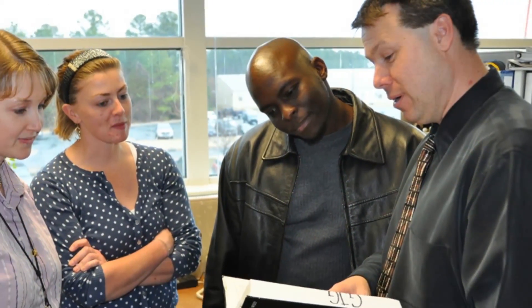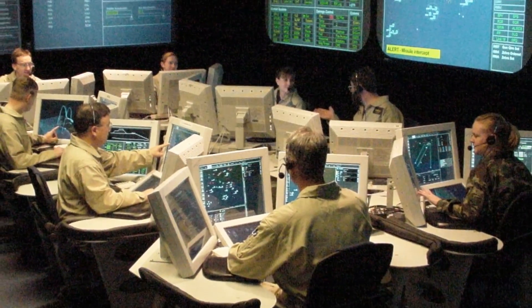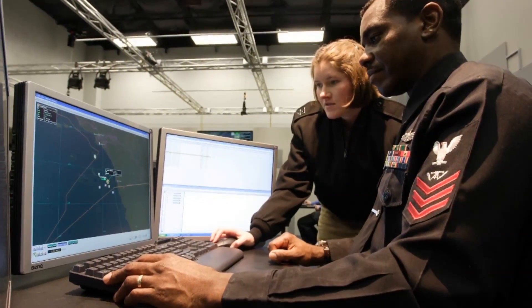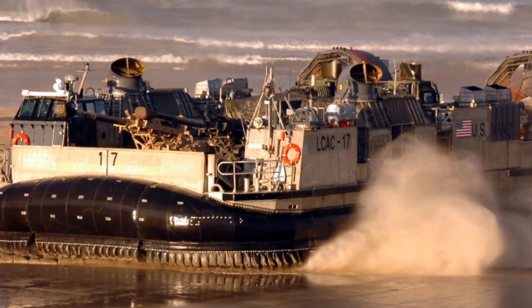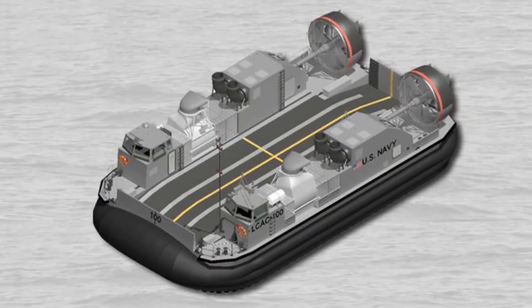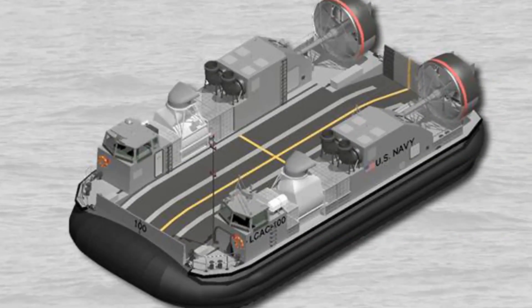I enjoy interacting with design engineers and warfighters aboard ships or in the lab to obtain their feedback about using various systems. Warfighter feedback significantly impacted the design of the ship-to-shore connector, a hovercraft planned to replace the landing craft air cushion, or LCAC. We recently redesigned the command and equipment modules and incorporated other design changes based on human factors engineering throughout the craft.